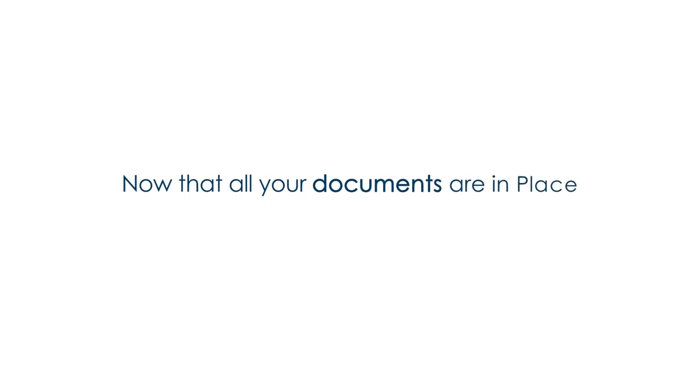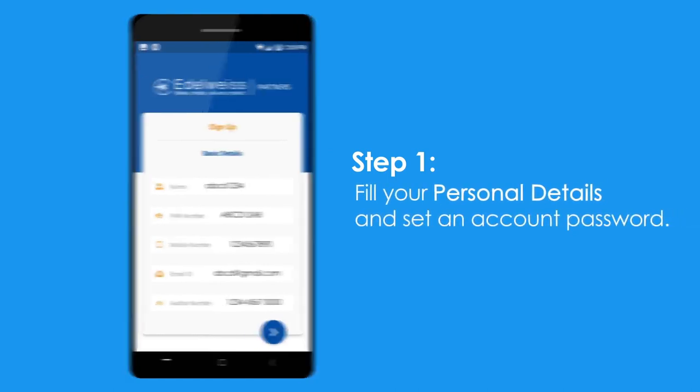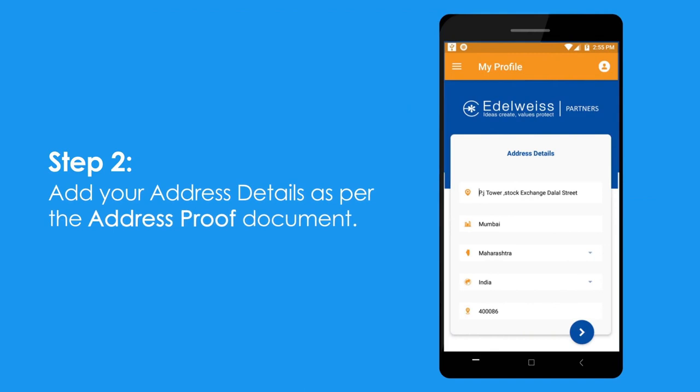Now that all your documents are in place, let's begin. Step 1: fill your personal details and set an account password. Step 2: add your address details after the address proof document.